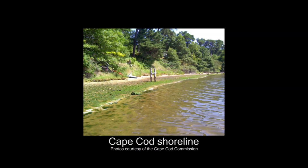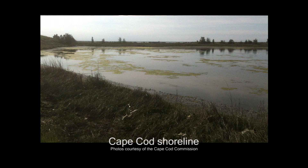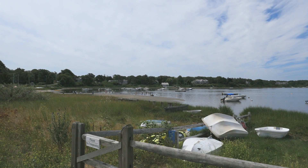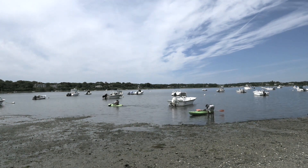The waters of Cape Cod, Massachusetts are increasingly nutrient impaired, largely from excess nitrogen in wastewater and stormwater. Studies tell us that nitrogen reductions are necessary across the Cape in order to ensure that we have clean water to support our fish and shellfish habitat, and also to support recreational uses such as swimming, boating, and fishing that Cape Cod is known for.